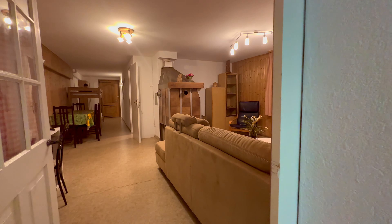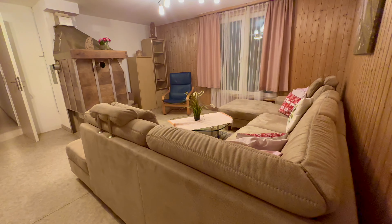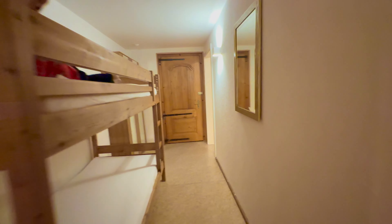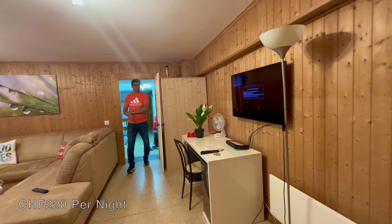Hi guys, so we are going to Interlaken and we are staying in Brienz. We have booked a two-room apartment — I will give you a tour of the room. This is our chalet — it's fancy. Here our room starts: this is the sitting area, this is the dining table. This is the first room and there is Afan on the bunk bed. This is the second room, which costs 220 francs per night, and we are staying 3 nights.